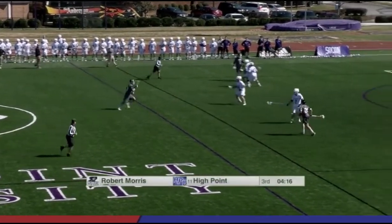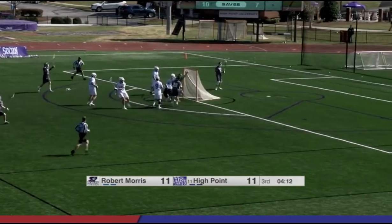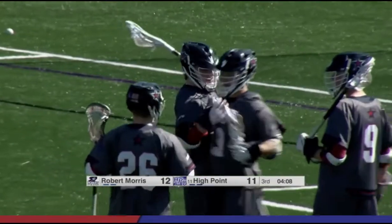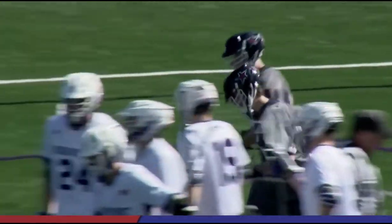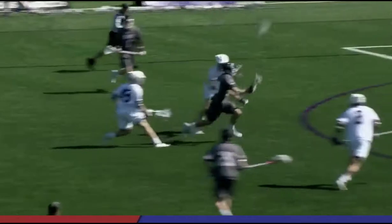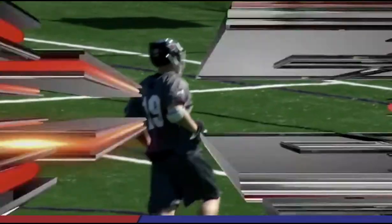Robert Morris with the faceoff win — they get a possession immediately after their goal. They're going to get a shot and they're going to take the lead. Tyson Gibson — hat trick. Robert Morris lead. The captain, and he was facing a ton of pressure — he was getting hit with the stick right there. Look at that on the replay — he's getting hit and he still finishes through the contact.